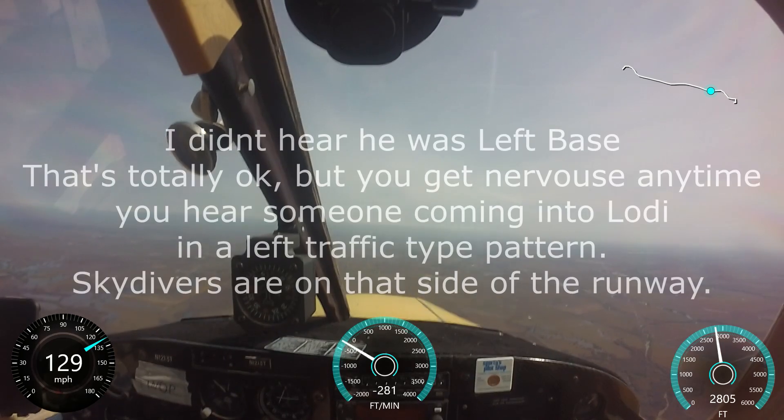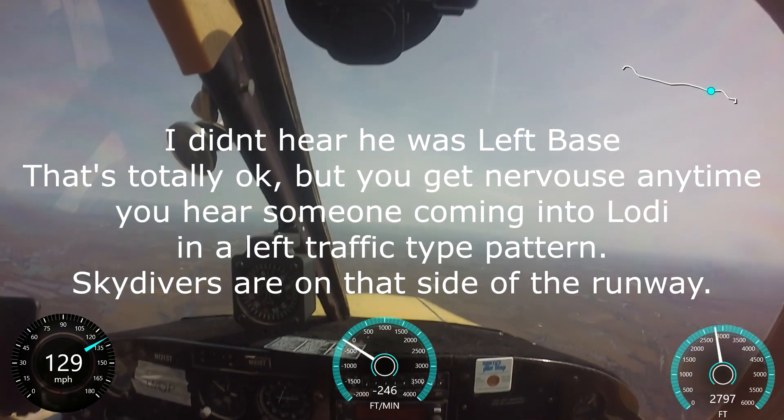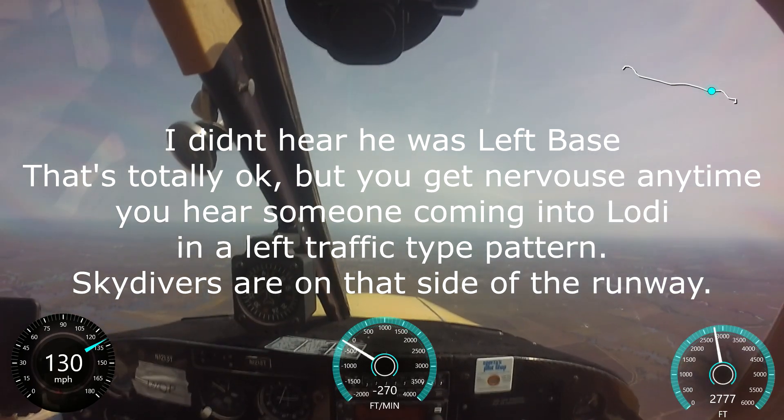I know, but I've been told by the parachute jumper that I should enter left base. A left base entry is accessible from the south at Lodi.